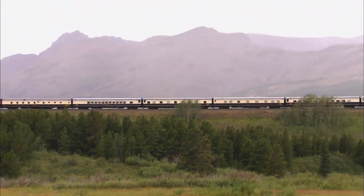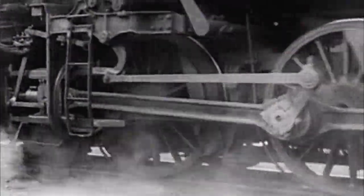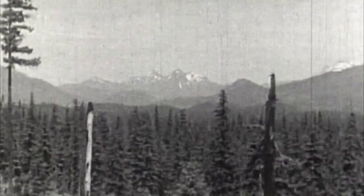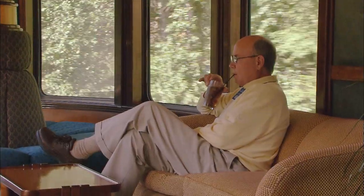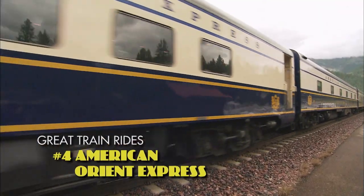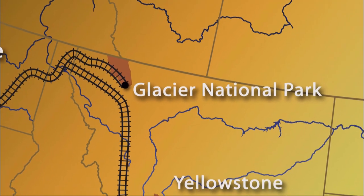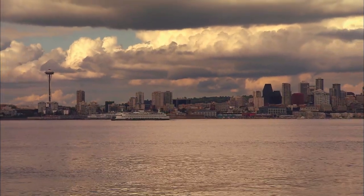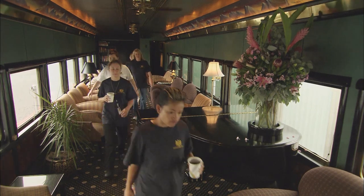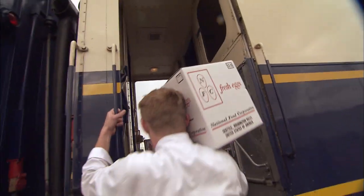The sight of the signature blue and gold streamliner cars moving through the landscape is a train aficionado's dream, harkening back to a time when travel to a national park was high adventure reserved for the rich. Today, the only train in the U.S. that offers the true luxury of those early days is our fourth great train ride — the American Orient Express. The destination: the Northwest Rockies, on AOE's popular route to Glacier, Yellowstone, and Grand Teton National Parks. This first class excursion begins in Seattle. Before passengers set foot on the train, the crew gears up to provide impeccable service — it takes a team effort to distribute the equivalent of a semi full of supplies over a quarter mile of cars. These cars, dating back to the 40s and 50s, cost plenty to refurbish and maintain.